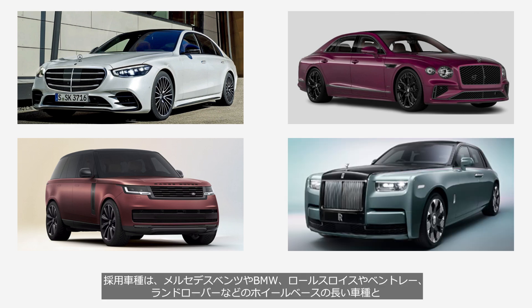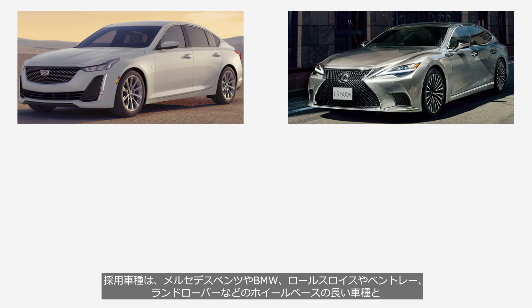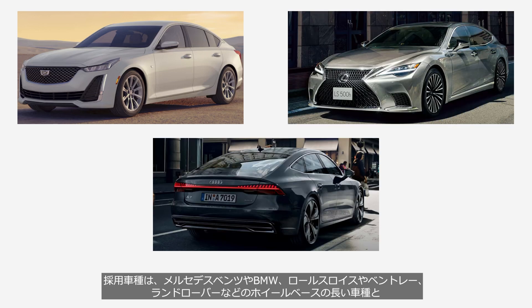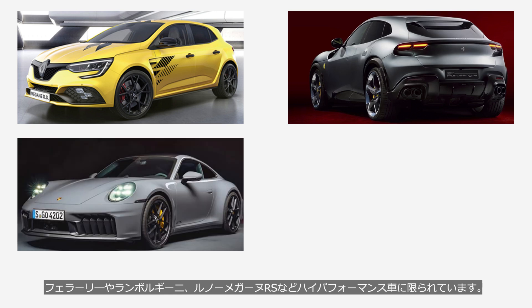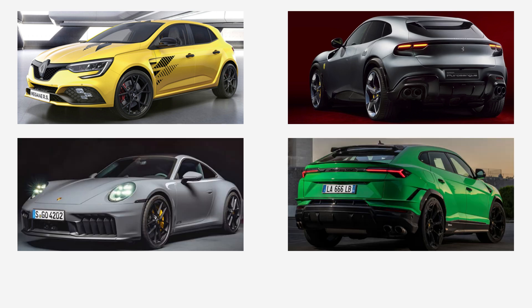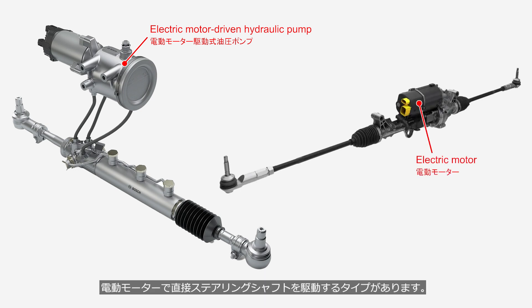Therefore, the car models adopting 4WS are limited to long-wheelbase models like Mercedes-Benz, BMW, Rolls-Royce, and Bentley, as well as high-performance vehicles such as Ferrari, Lamborghini, Porsche, and the Renault Mégane RS. The current systems include a type that uses an electric motor-driven hydraulic pump to drive the rear steering shaft, and another type that drives the steering shaft directly with an electric motor.